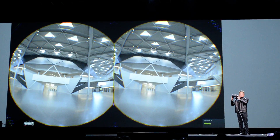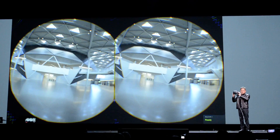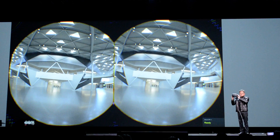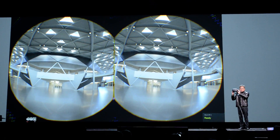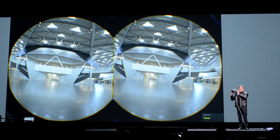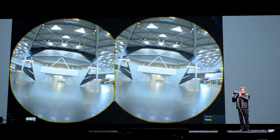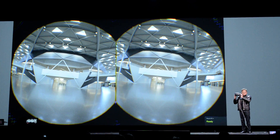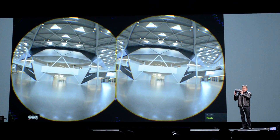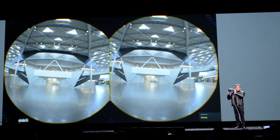You park underneath this building — we put all the cars underground because here in Silicon Valley our weather is really fantastic. There's no sense in reserving all that wonderful climate just for cars. So we put all the cars underground, and eventually, one of these days, all the cars will park by themselves. You'll just get out and your car meanders down this ramp and finds a parking space in a future building.